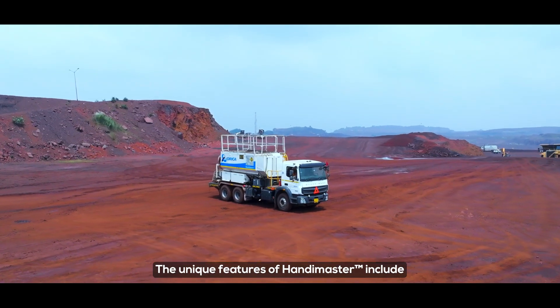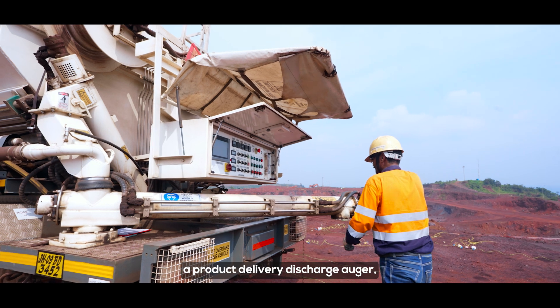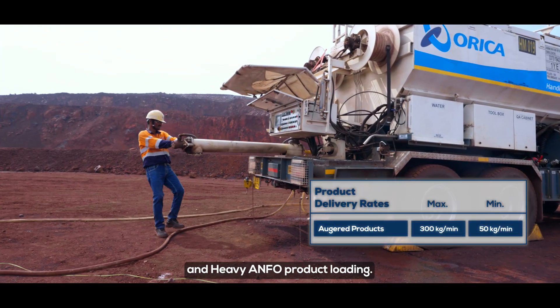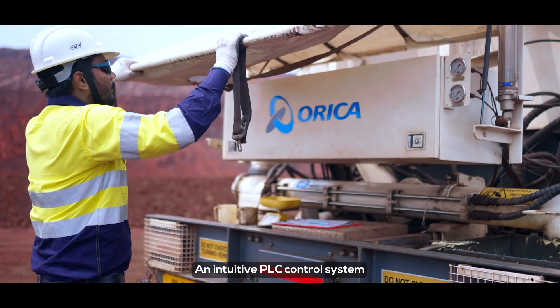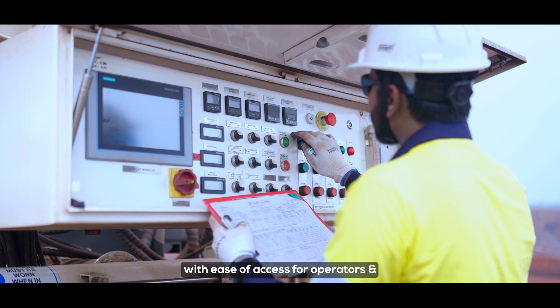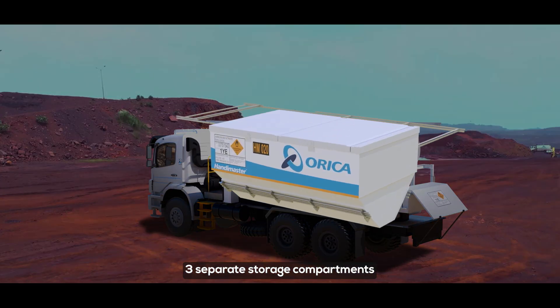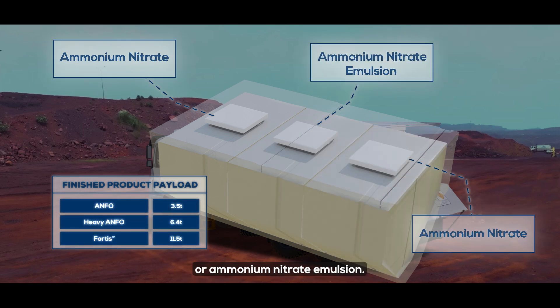The unique features of HandyMaster include a product delivery discharge auger positioned at the rear of the delivery system that enables ANFO and heavy ANFO product loading, an intuitive PLC control system with ease of access for operators, and three separate storage compartments designed to carry ammonium nitrate or ammonium nitrate emulsion.